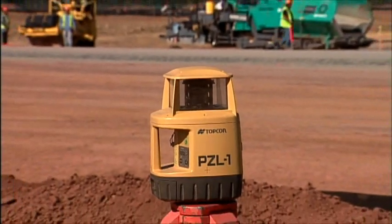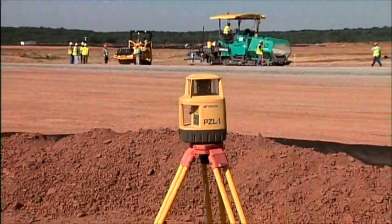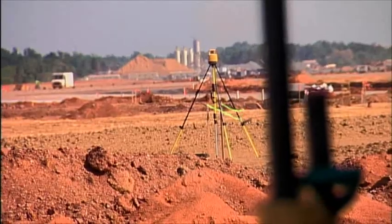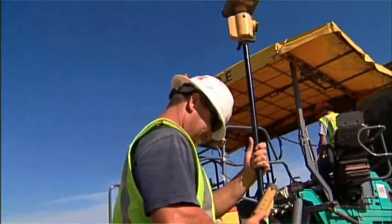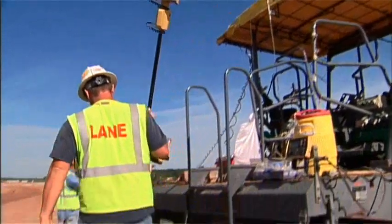The contractor used TopCon's PZL-1, set up on two out of five surveyed control points, to augment GPS vertical position to millimeter accuracy. I feel we can get it a lot closer than we can manually, so to speak.